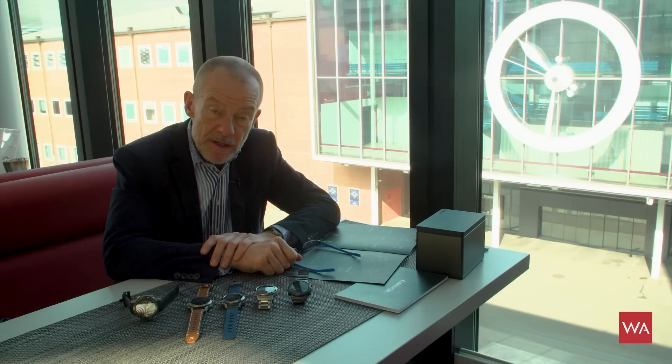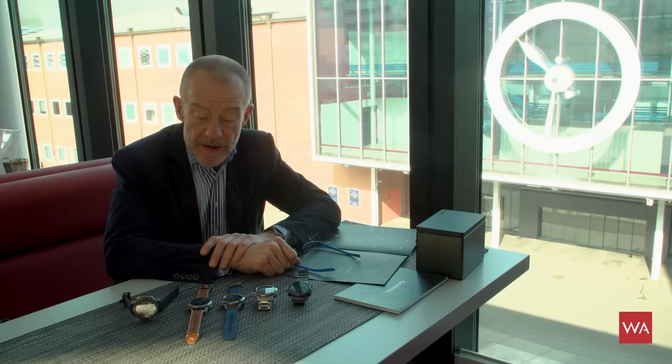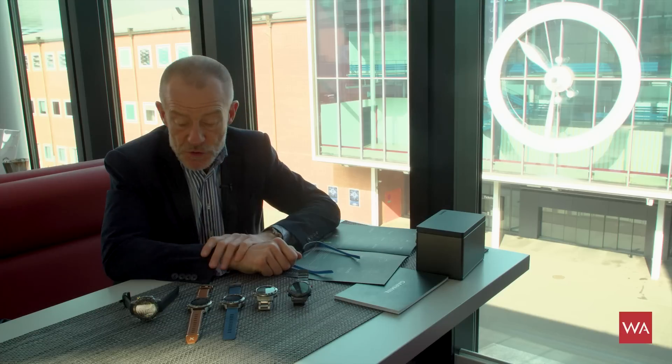Welcome everybody, I'm Alexander Linz, head of content of watchadvisor.com. A very warm welcome from Baselworld 2019. It's a pleasure now to show you those watches I've been already announcing before in a video where I interviewed Brad Trenkel, vice president of Garmin, who introduced you to the watches in an interview.